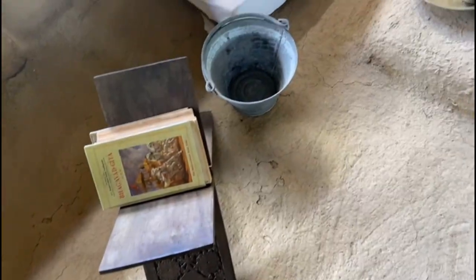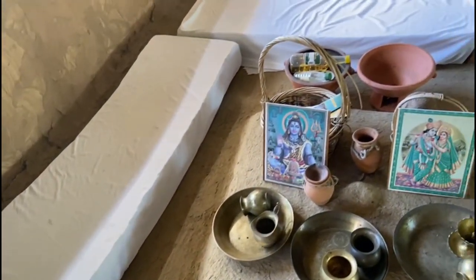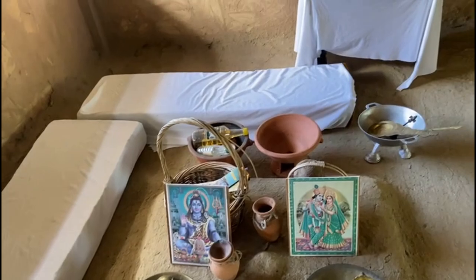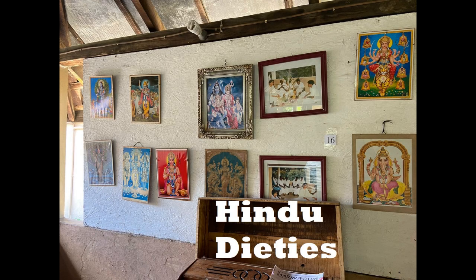This was a Hindu home, and so a special area was set aside for religious activities. The seating for the priests and worshippers were arranged according to Hindu rules, and paraphernalia used for conducting Hindu prayer ceremonies were also on display. Various pictures of Hindu deities were hung on the wall and would be worshipped every day.